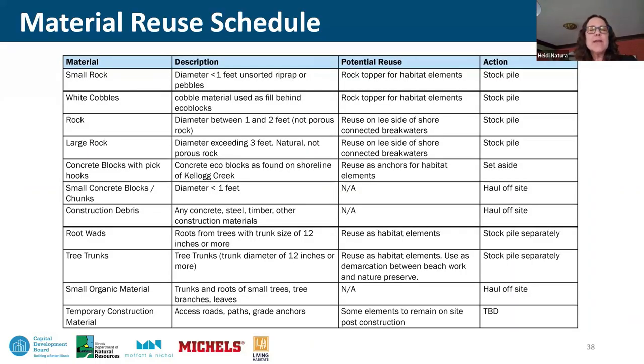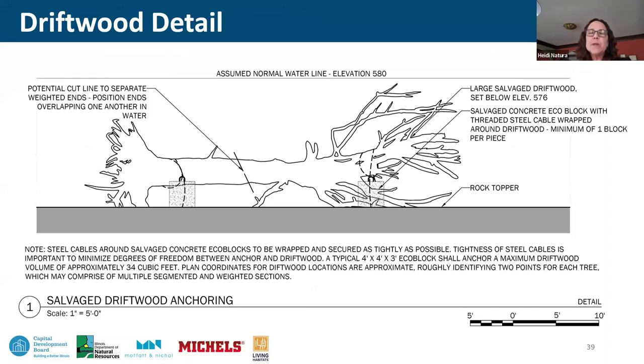The material reuse schedule was helpful in several ways. First, it reduced construction impacts — by reutilizing materials that exist on site, you save on haul-off, landfill, and indirect construction consequences. More importantly, these items were needed to create the habitat detailing. It was a gift that the team could capitalize on and reuse a lot of this material. One example: pairing the eco block — a large concrete surface — tied to driftwood as an anchor to create tangled piles of wood underwater, one of the more exciting applications of the driftwood to the site.